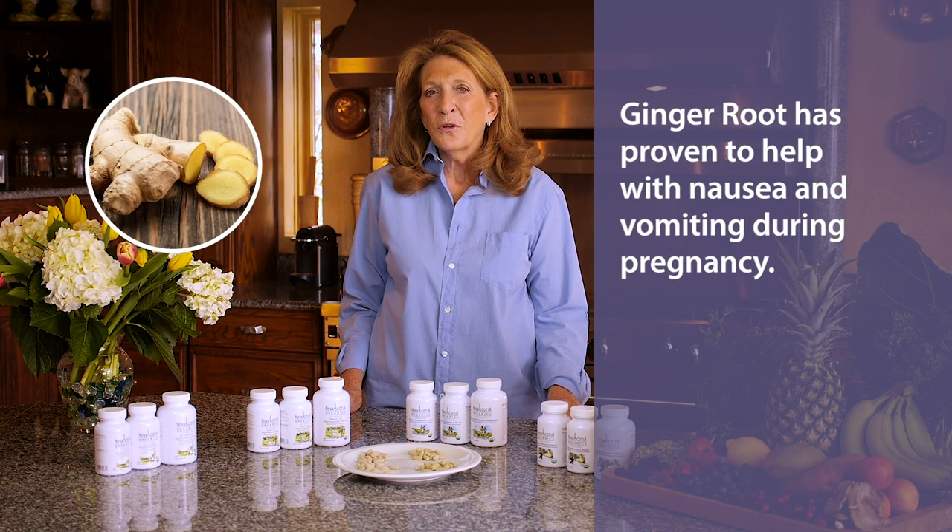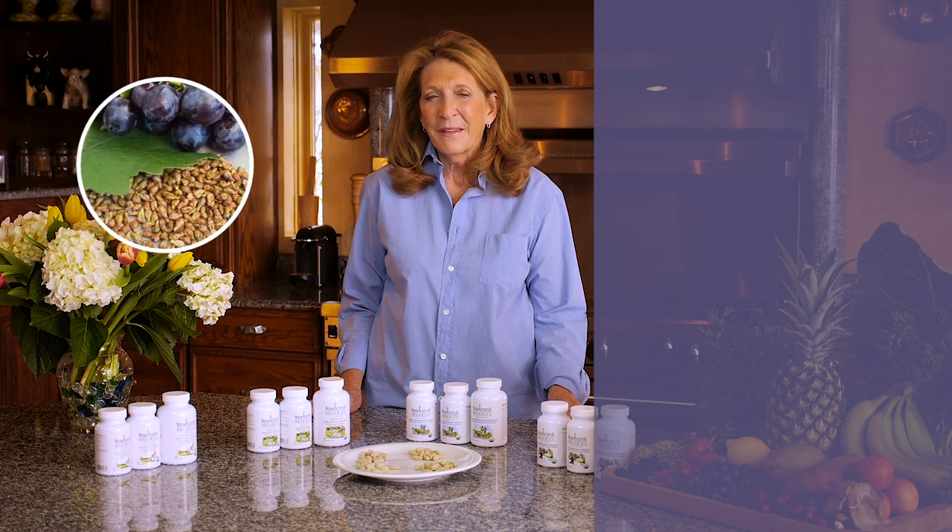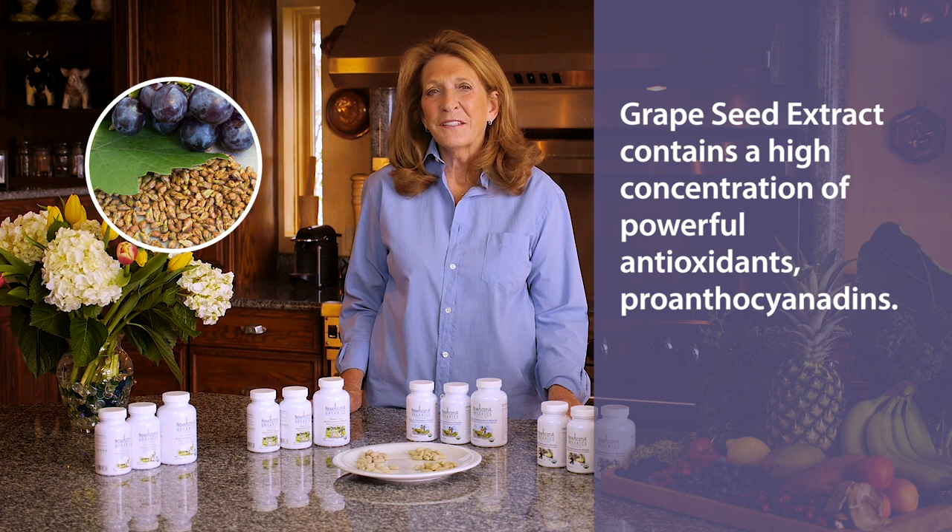Ginger root has proven to help with nausea and vomiting during pregnancy. And grapeseed extract, which contains a high concentration of powerful antioxidants — pro-anthocyanidins.